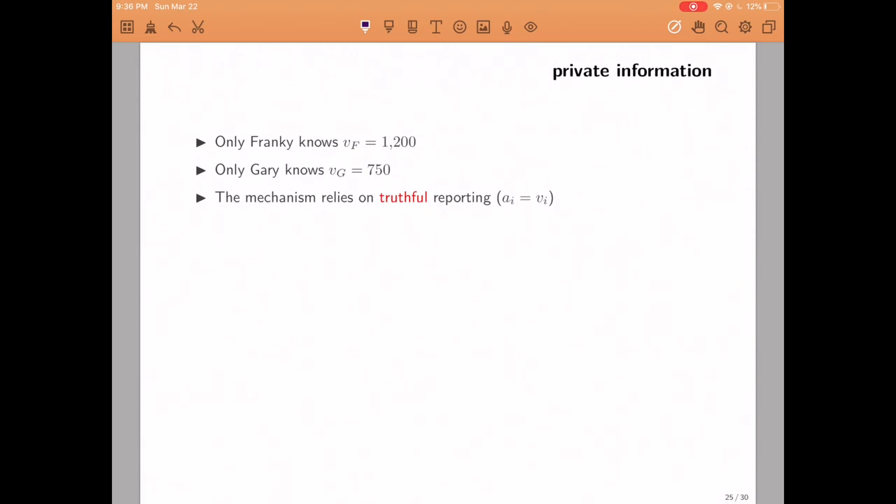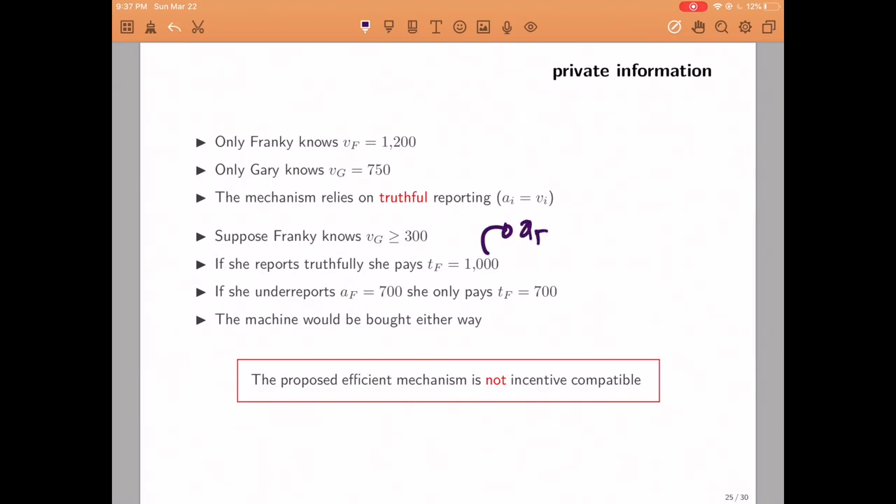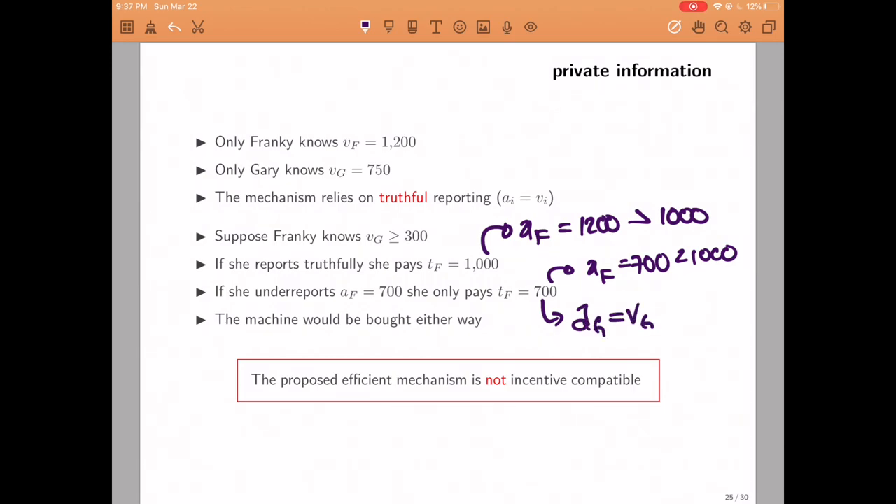Let's think about the incentives with specific numbers. Suppose Frankie's valuation is 1200 and Gary's is 750, so it's efficient to buy, but these numbers are private information. Suppose Frankie knows Gary values the machine at least 300. If she reports truthfully (1200 > 1000), she pays the entire one thousand. But if she underreports — say 700 — and Gary reports 300 or more, they still buy the machine but Frankie only pays 700. So Frankie has an incentive to lie. When that happens, we say the mechanism is not incentive compatible: while it promises efficiency in theory, in practice it may not perform well.